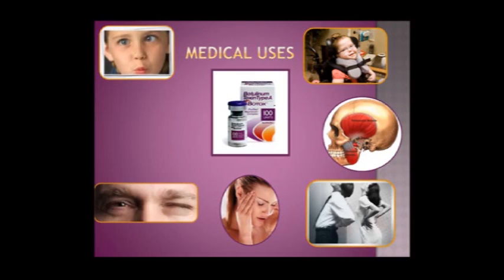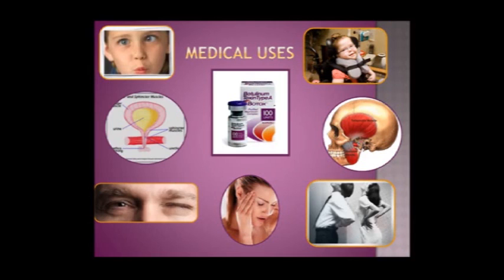Eye twitches and face tics respond very well to the use of botulinum neurotoxin or Botox. How about an overactive bladder? If we can relax some of the muscles causing quick contractions that create leaks when you don't want them, that can be very useful too — and this is actually one of the more popular non-cosmetic uses of Botox.